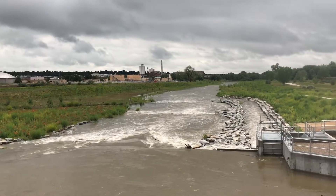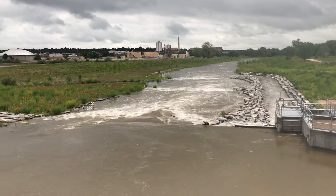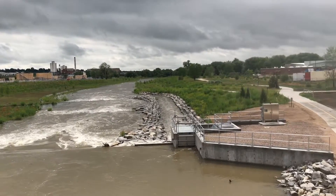Looking downstream from the Martin Street Bridge. June 22nd. You can see the drop structure here. This is the bonus etched diversion.